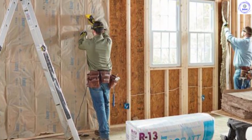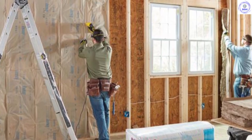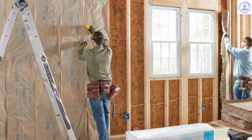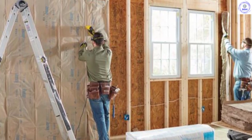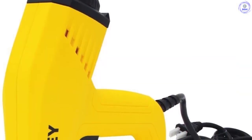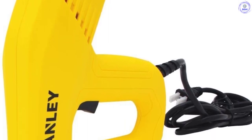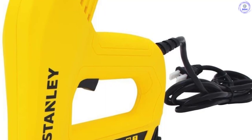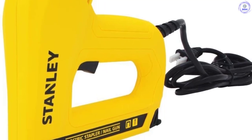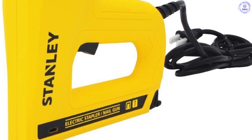It offers users a degree of versatility with two power levels for hard and softer materials. An easy-to-use jam release mechanism helps users save time whenever nails get jammed. If you want to adjust the depth to which you can drive the nails, you can use the conveniently placed knob at the back of the nailer. Though this nailer has to be connected to an electric power source, the 8-foot power cord means you can always reach your work area without much strain.